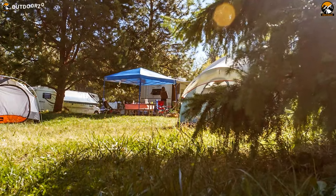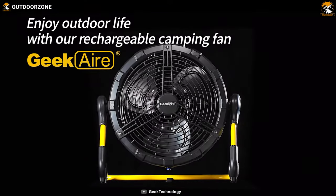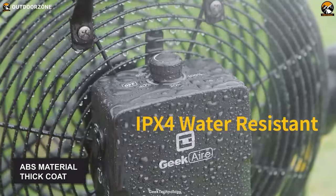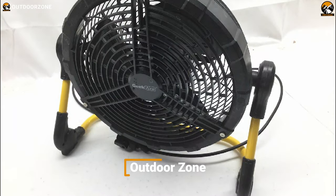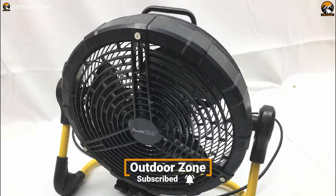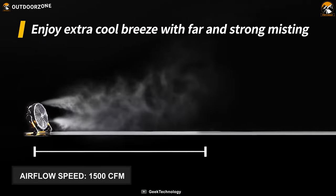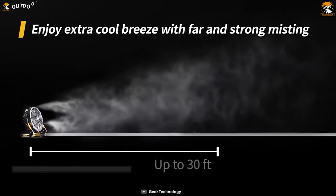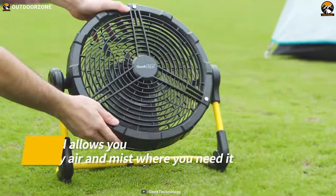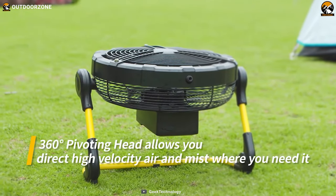Never cancel your camping trip due to hot sunny days when you have the Geek Air CF-100M with you. It is made out of ABS material and features a thick coating with an IPX4 rating, so it'll resist water and stand up to years of wear and tear. This high-powered fan can generate an airflow of about 1,500 cubic feet per minute and can produce far misting of up to 30 feet. It features a 360-degree pivoting head, allowing you to direct air and mist where you need them.